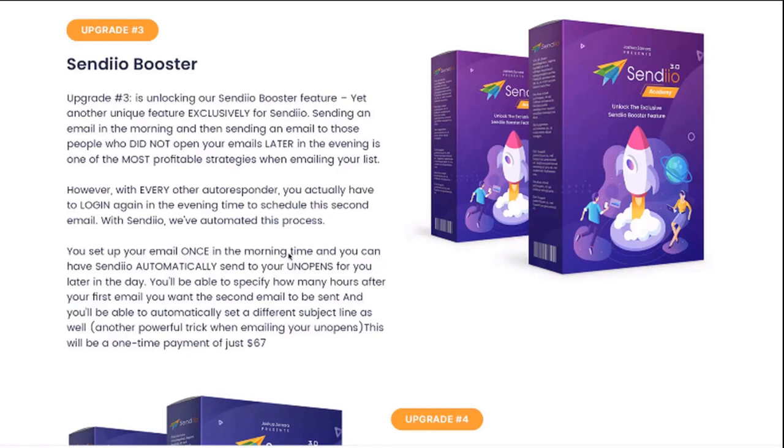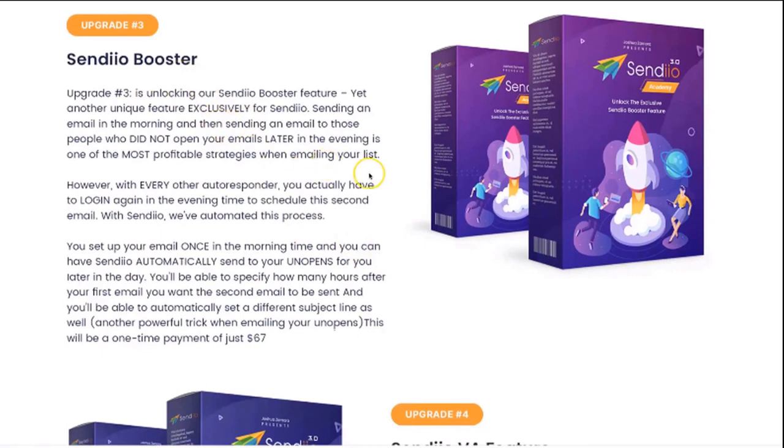You'll also be able to set a different subject line, which is a powerful trick when emailing your unopens — because one of the main reasons they probably didn't open the first email is the subject line. You can actually schedule multiple of these to go out, so if you want to email your list three times a day, you can do that. You can set a different subject line for each one and do it all automatically when scheduling your initial email. No other autoresponder has this — this is fully automated, simple profits using our Booster feature.